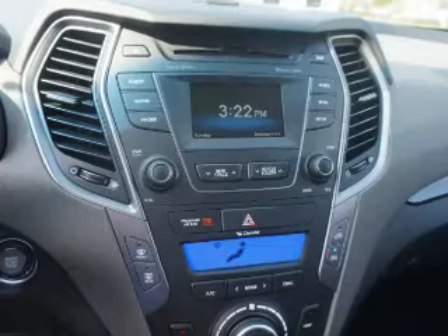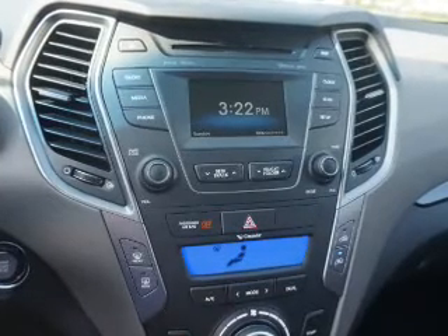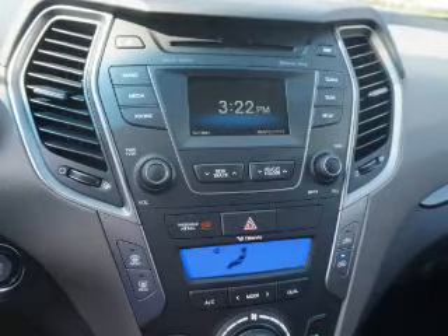Child safety locks. Let us put you in the driver's seat today. Call or click to contact us.